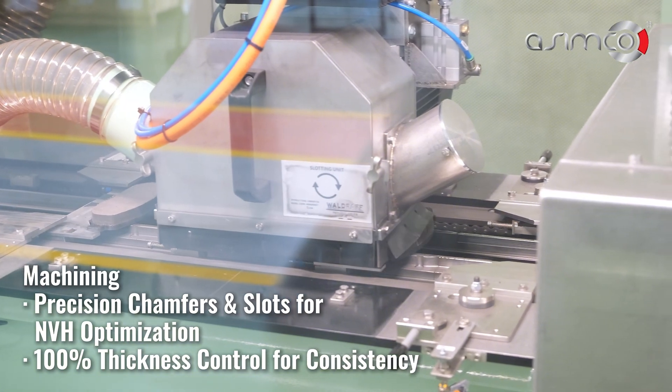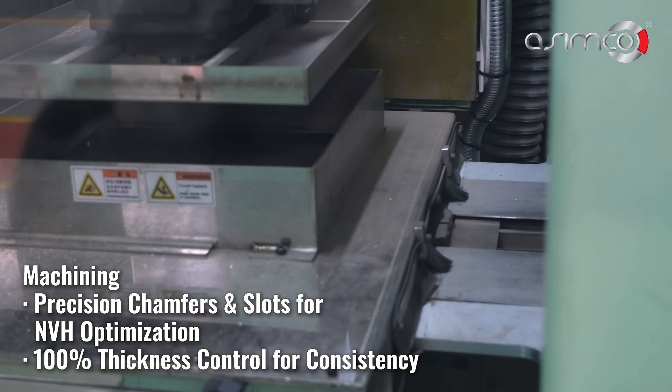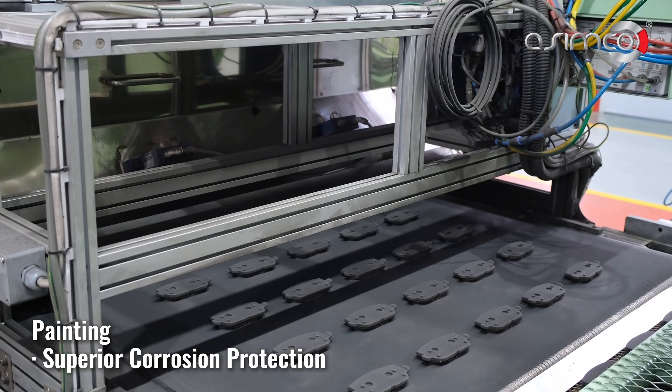Machining ensures precision chamfers and slots for NVH optimization, along with 100% thickness control for consistency. Infrared scorching enhances performance and improves bedding. Painting provides superior corrosion protection.